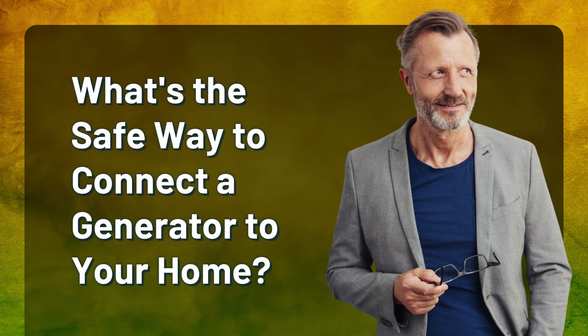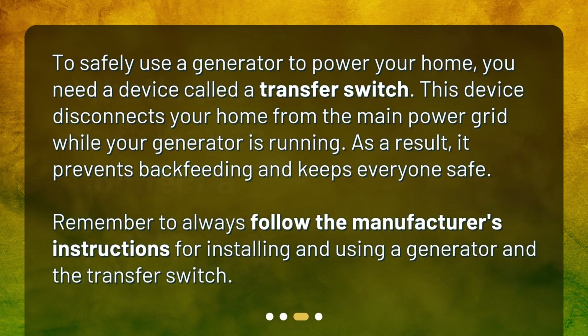What's the safe way to connect a generator to your home? To safely use a generator to power your home, you need a device called a transfer switch. This device disconnects your home from the main power grid while your generator is running. As a result, it prevents backfeeding and keeps everyone safe. Remember to always follow the manufacturer's instructions for installing and using a generator and the transfer switch.